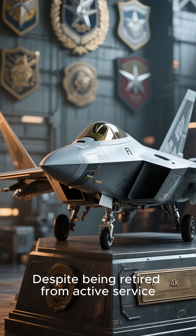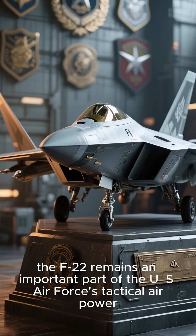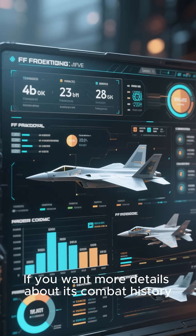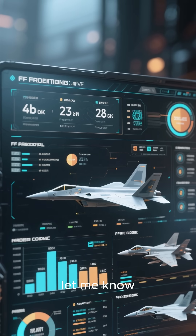Despite being retired from active service, the F-22 remains an important part of the U.S. Air Force's tactical air power. If you want more details about its combat history, technology, or comparisons with other fighters, let me know.